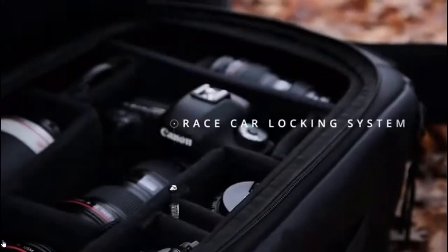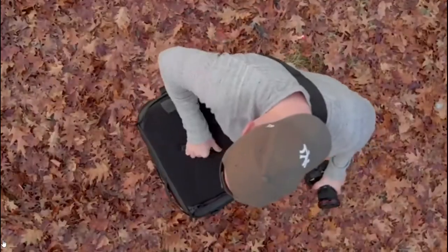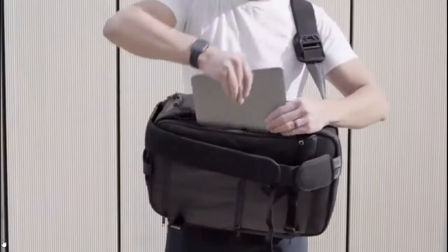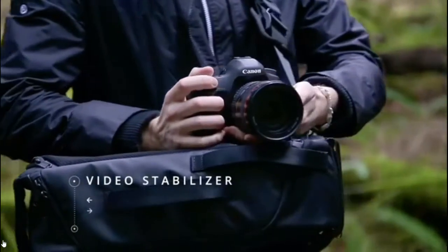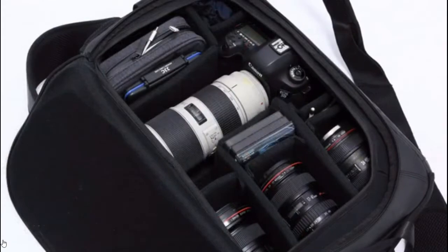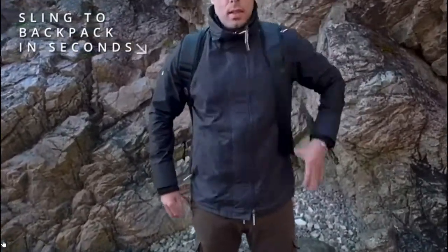The latch securely locks with a simple press — the same system used to secure hoods in race cars, so your gear is safe. Zip it up for extra security. The bag swings into a flat tabletop position, creating a stable platform to switch lenses, bodies, batteries, filters, or cards — also a great field workstation and impromptu video stabilizer. Customizable dividers accommodate the largest lenses and smallest accessories, and you can quickly switch between sling and backpack without the bag ever touching the ground.